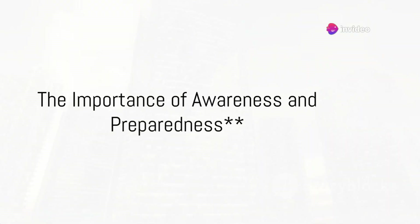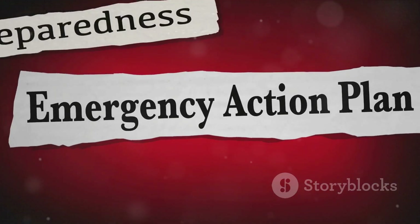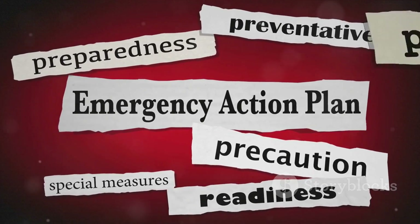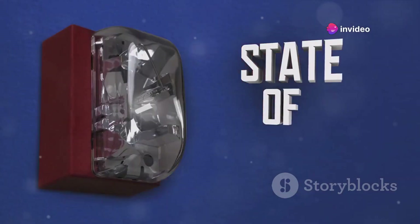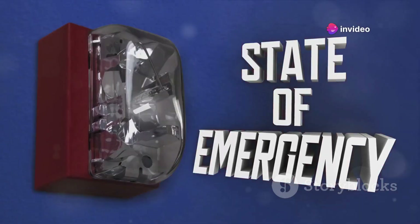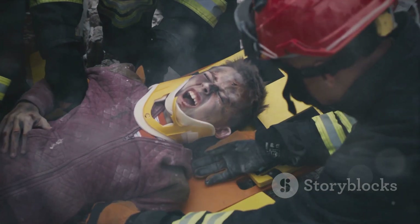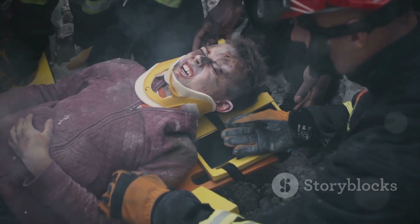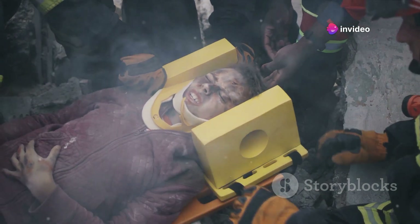Awareness and preparedness can mean the difference between safety and disaster. In the shadow of nuclear threats, the line between safety and catastrophe is razor thin. Nations around the globe take extensive measures to prepare for the unthinkable. Civil defense measures, for instance, are comprehensive strategies that include everything from public education campaigns to emergency evacuation plans — designed not to scare, but to empower citizens with knowledge and practical steps in case of a nuclear emergency.